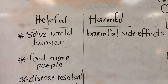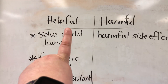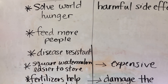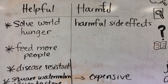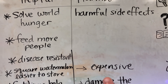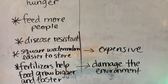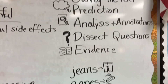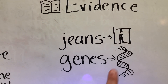Pardon my board — I'm using new markers that leave terrible residue. On the helpful side: advances in science with food are trying to solve hunger, feed more people, create disease-resistant foods, and they talked about square watermelons for easier storage. Potentially harmful effects include harmful side effects and potentially being hard on your wallet — those watermelons could be expensive. From the Study Blast, we read about fertilizers — how they're helpful and harmful. I also put the SPADE strategy on the board and addressed homophones: genes versus jeans, since we're talking about genetically modified foods.